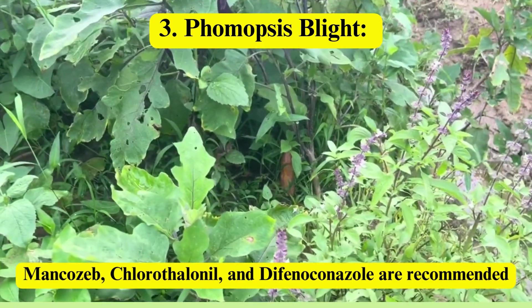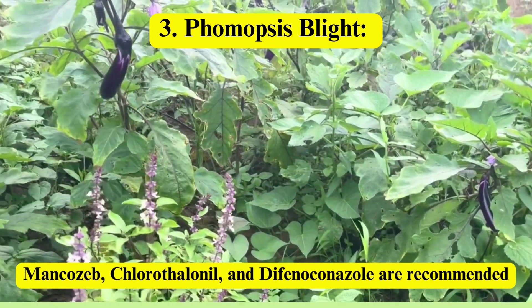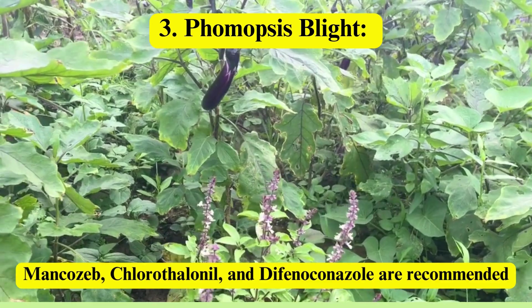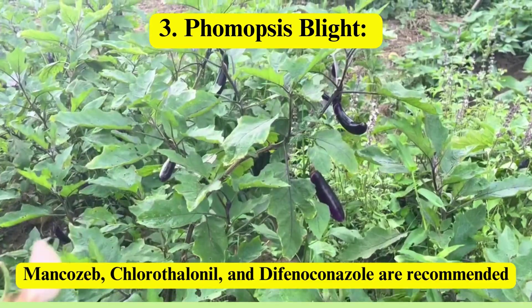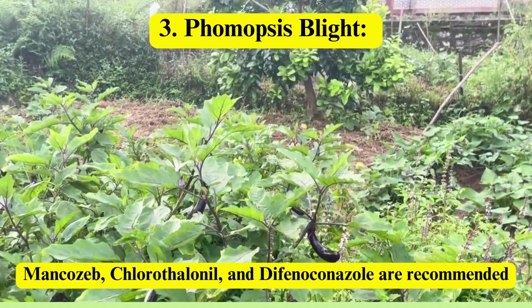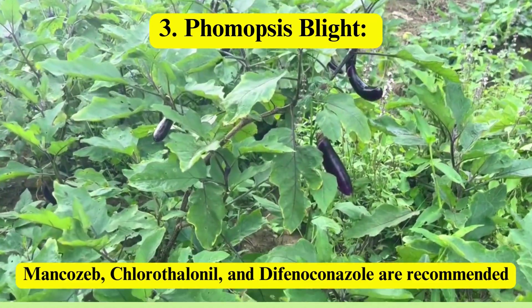Phomopsis blight: characterized by dark, sunken lesions on stems, leaves, and fruits, this disease results in soft brown spots and fruit rot. Mancozeb, chlorothalonil, and difenoconazole prevent spore germination or inhibit fungal respiration.